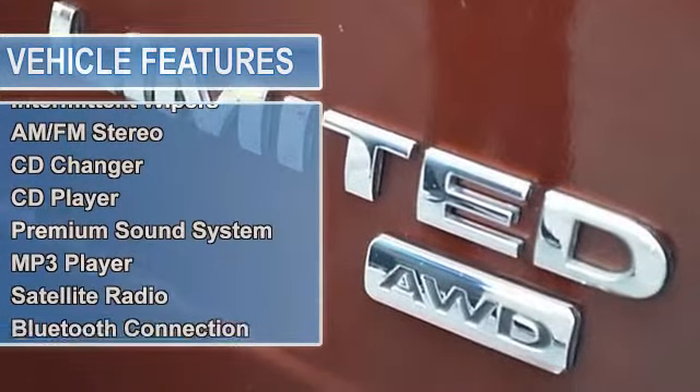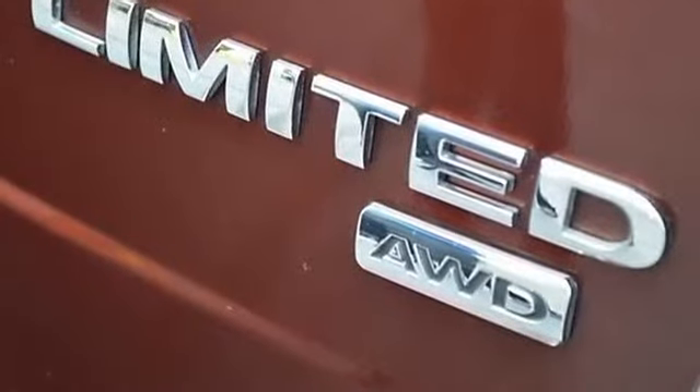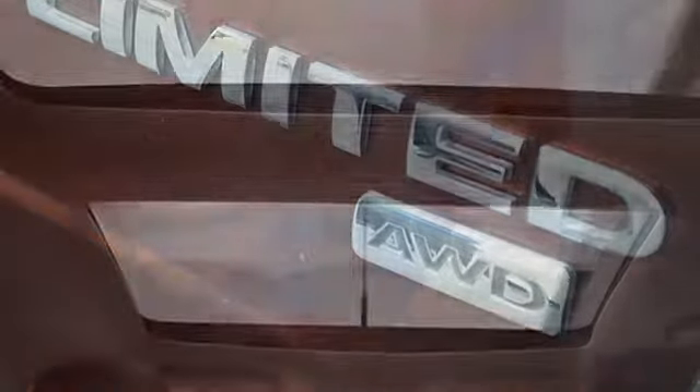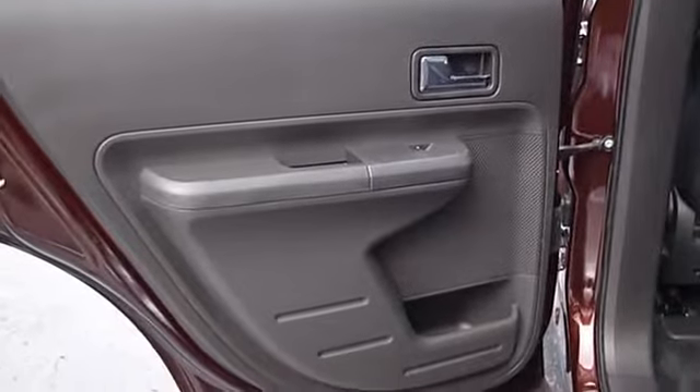Stop less and save more with unbeatable gas mileage. Replace existing bulky garage door openers with a Homelink system. Fight the cold with the heated seats in this vehicle. The charcoal black leather interior combines durability and elegance.